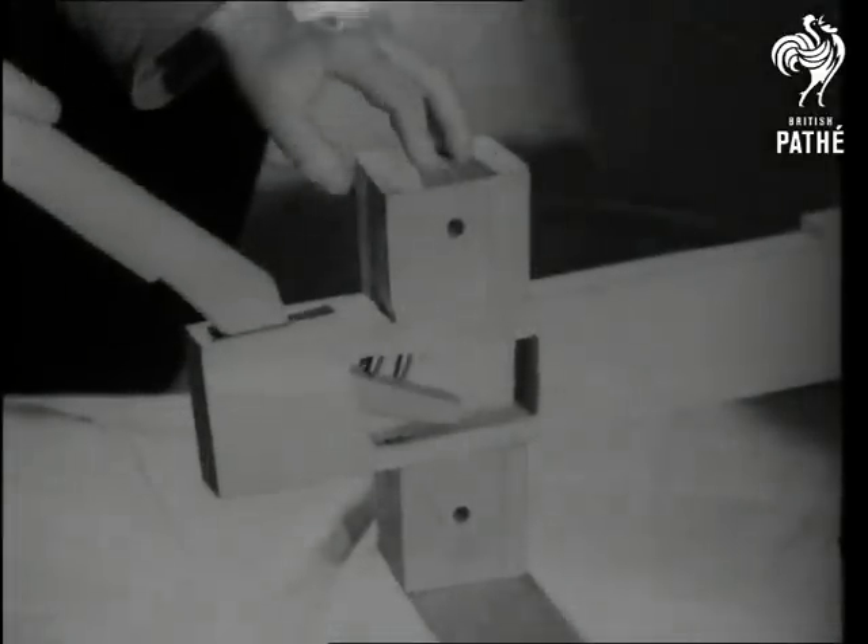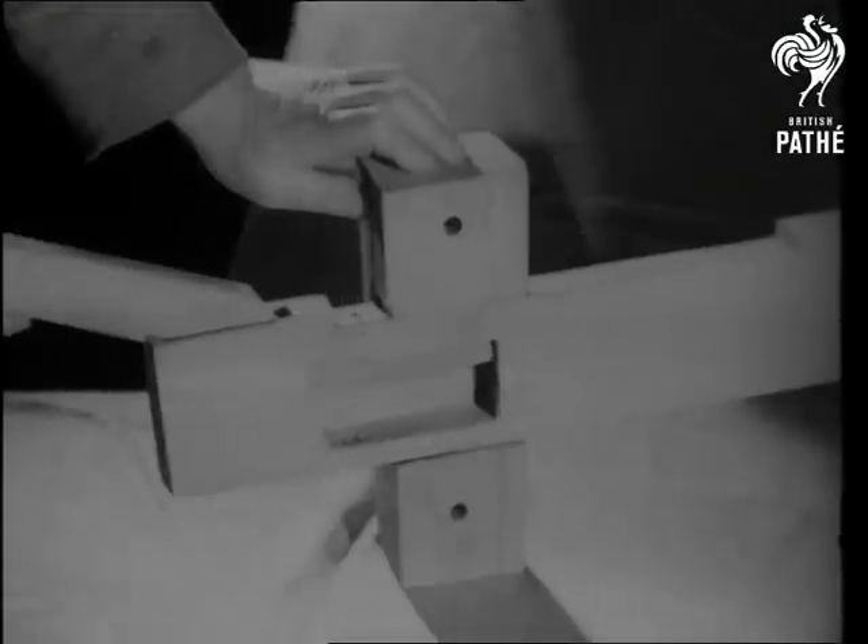By the courtesy of the Science Museum, we're able to show a wooden Egyptian lock of 2000 BC, with key inserted. It's remarkably like the pin tumbler type in use today.